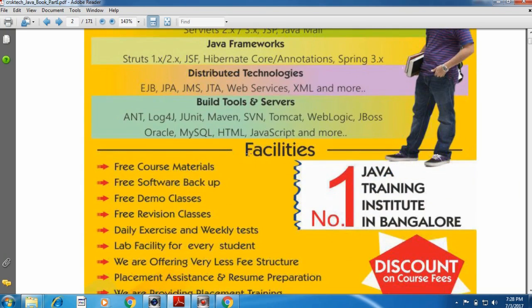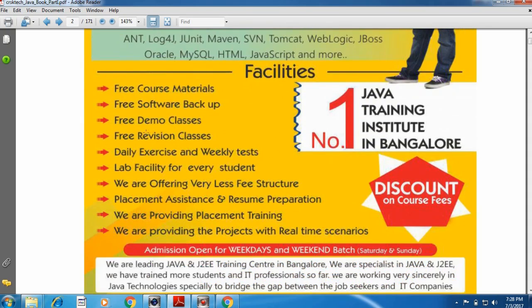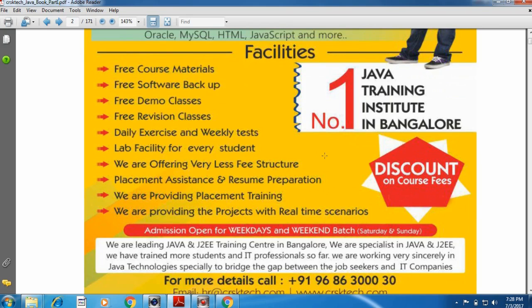The facilities we are providing to all candidates include 3 course materials, 3 software backups provided on DVD, 3 demo classes, 3 revision classes, daily exercises, and weekly tests. We are providing lab facility for every candidate. We are offering a very low fee structure. We are giving placement for all candidates, providing placement assistance and placement training at the end of the course. We are also providing projects based on real-time scenarios in every module.